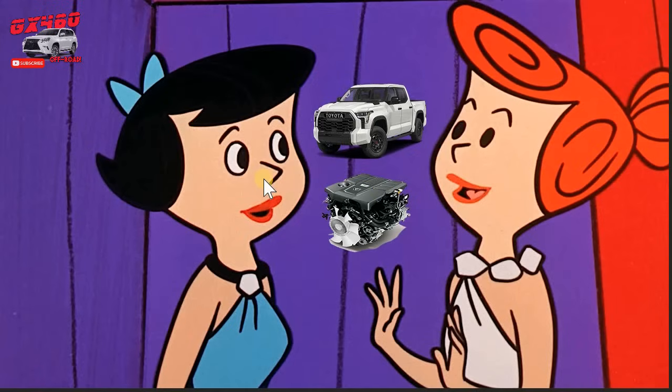I heard that the twin-turbo V6 has a problem with the bottom end of it. It wasn't designed correctly. It has a girdle, and it's not strong, and that's what's causing the main bearing failures.